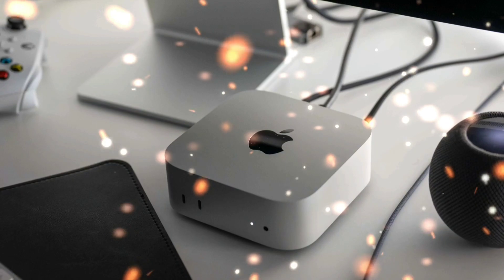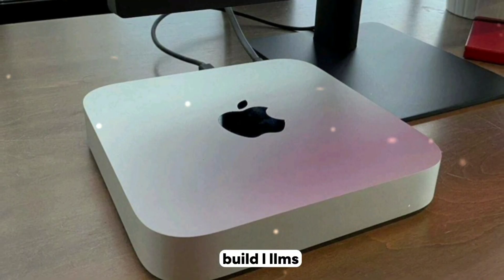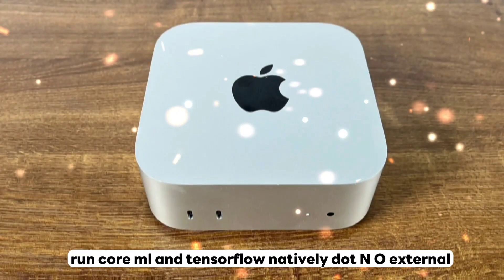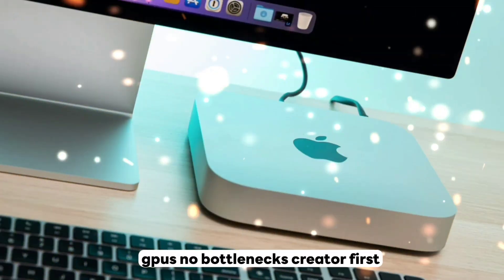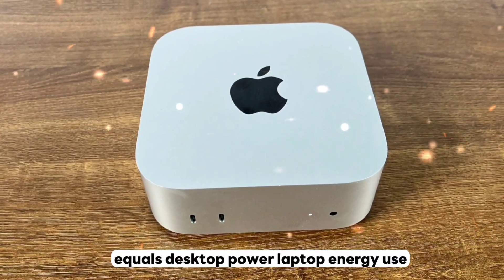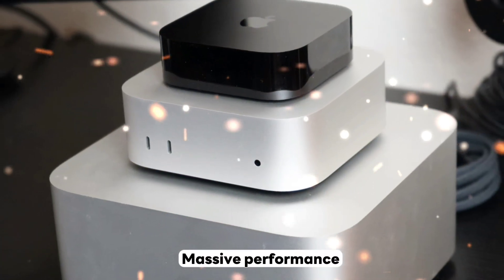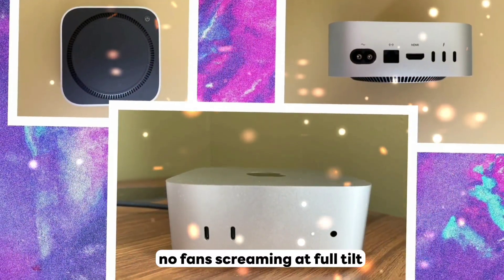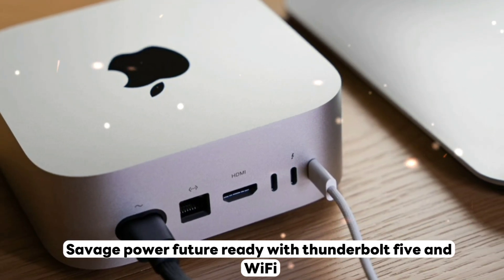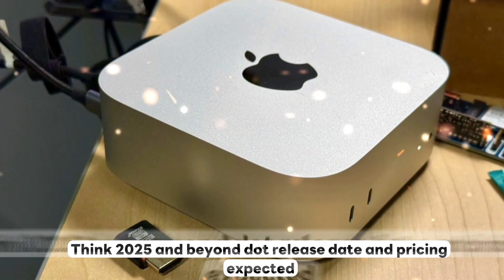Here's what makes the Mac Mini M5 a legit desktop disruptor: it's AI-native — train ML models, build LLMs, run Core ML and TensorFlow natively with no external GPUs and no bottlenecks. Built on 3-nanometer tech, it delivers desktop power with laptop-level energy use, a small carbon footprint, and massive performance — whisper quiet, no fans screaming. With Thunderbolt 5 and Wi-Fi 7, you're locked in for 2025 and beyond.